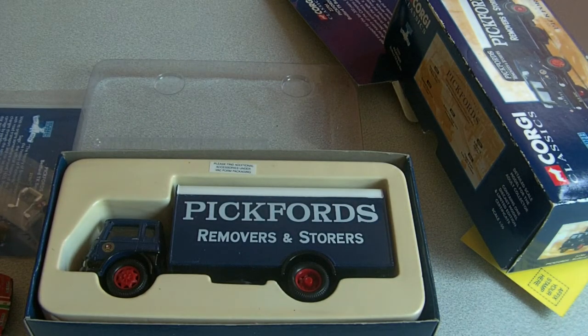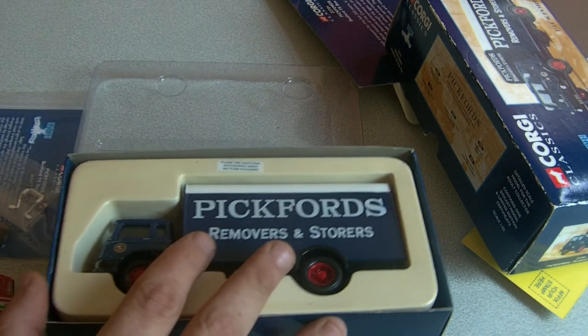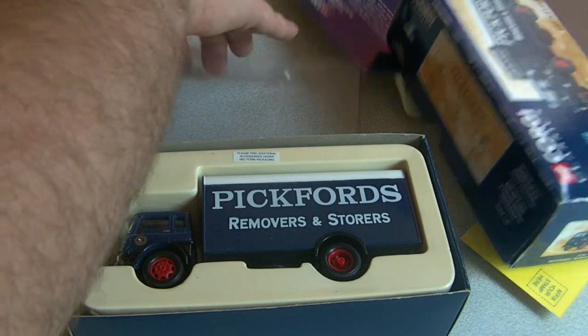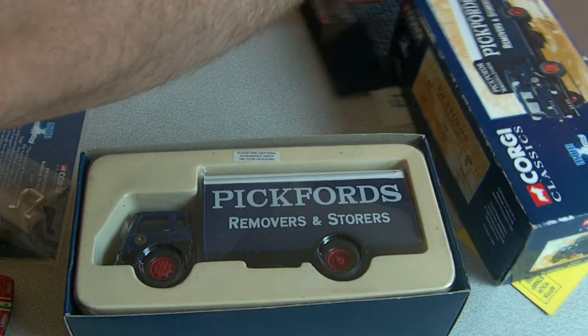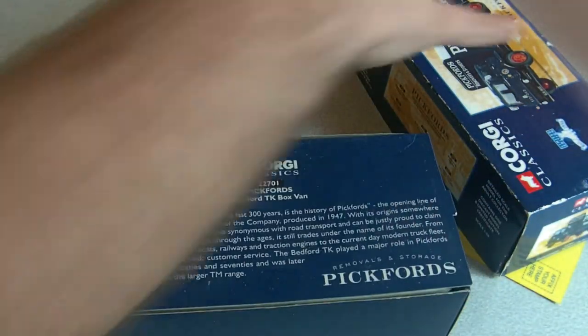I would estimate a one in 50 truck would be probably about 8 to 12 inches depending on what type of truck it was, so they're a good size. One in 50 scale models tend to be expensive.